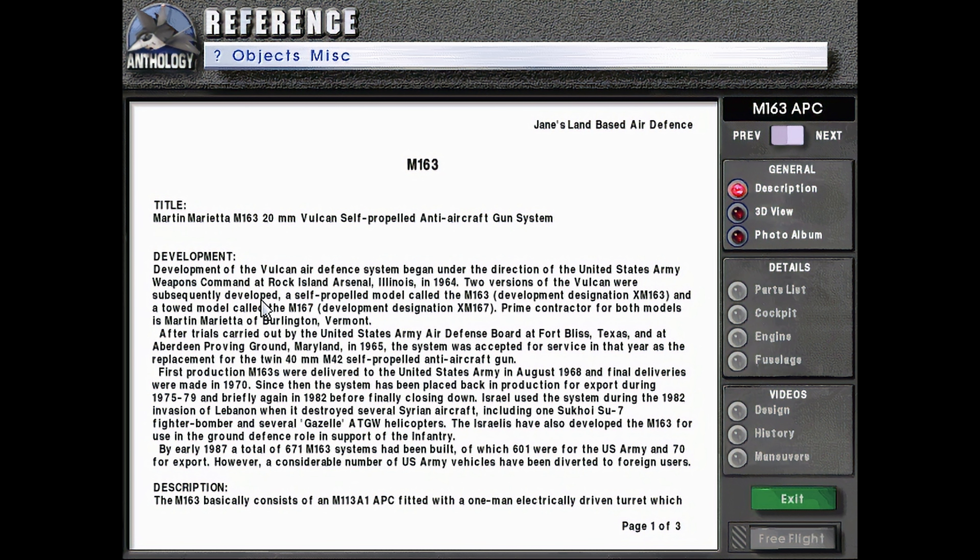Two versions of the Vulcan were subsequently developed: a self-propelled model called the M-163, development designation XM-163, and a towed model called the M-167, development designation XM-167. Prime contractor for both models is Martin Marietta of Burlington, Vermont.